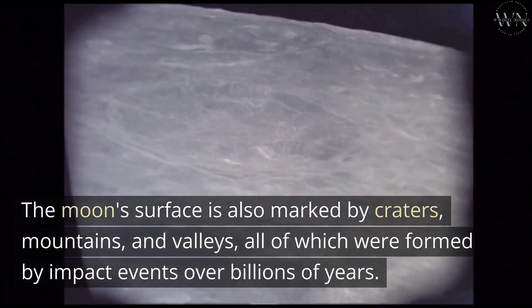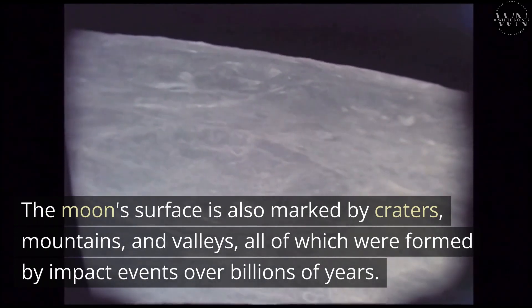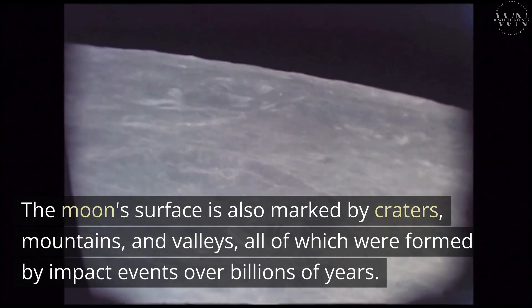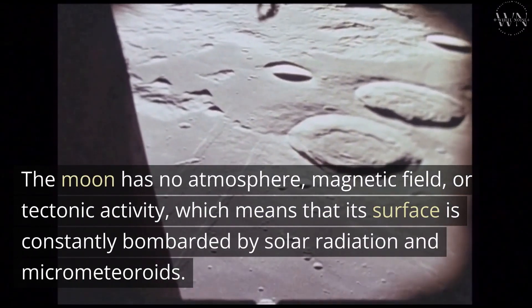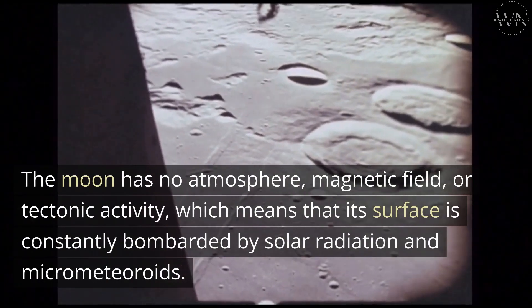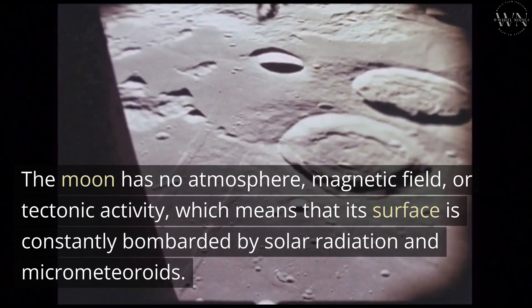The Moon's surface is also marked by craters, mountains, and valleys, all of which were formed by impact events over billions of years. The Moon has no atmosphere, magnetic field, or tectonic activity, which means that its surface is constantly bombarded by solar radiation and micrometeoroids.